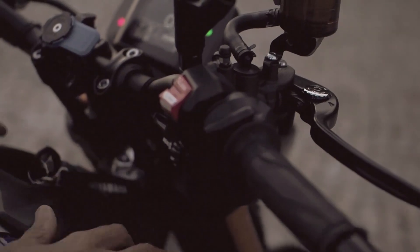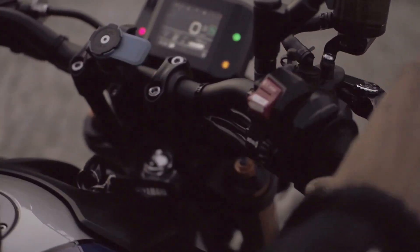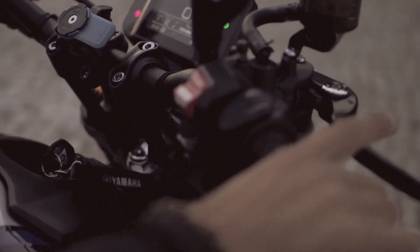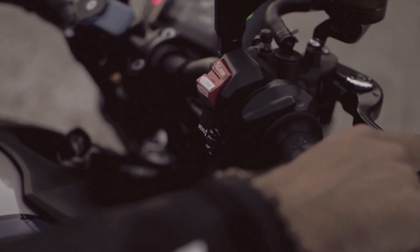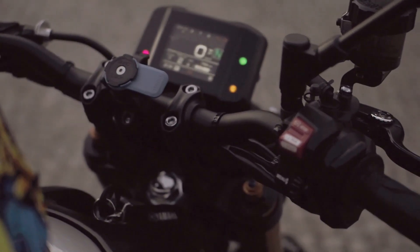When we sit at the controls of the MT-09 SP, we see this black handlebar along with these black wheels. One of the things that jumps out in the riding is really this power that this motorcycle has, along with this suspension and this darker, aggressive style.